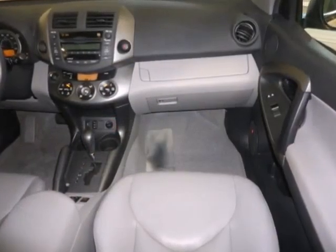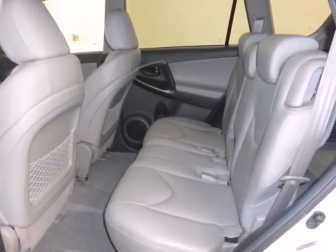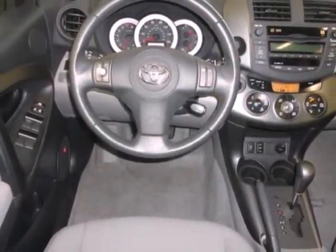Add to that a 6-speaker sound system with an MP3 decoder, air conditioning with air filtration, 73 cubic feet of cargo space, and comfortable seating for 5.